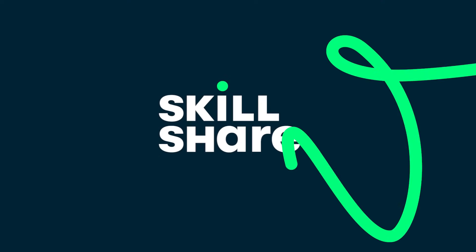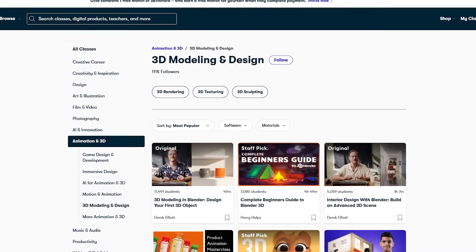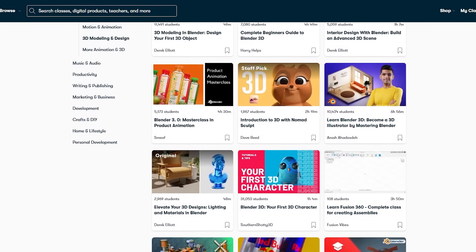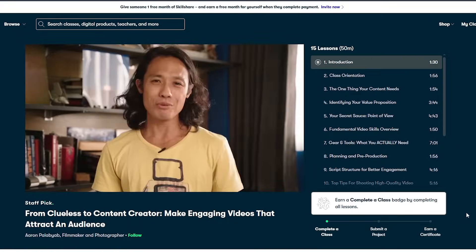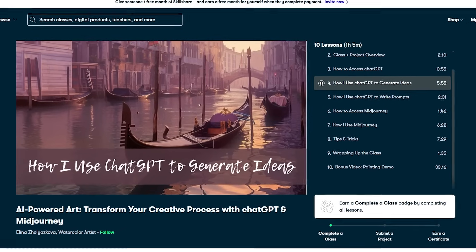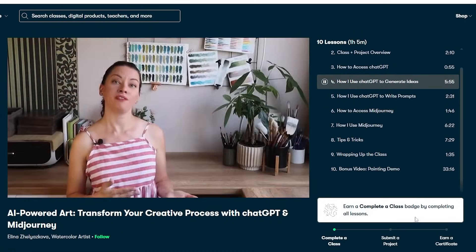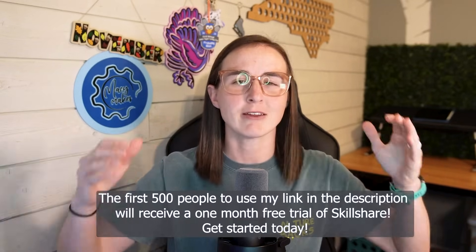But before we jump back into Onshape, let's take a look at Skillshare, the sponsor of today's video. I've been trying to work on my 3D modeling skills, and one thing that's been crucial to my success has been Skillshare. They have tons of classes built specifically for creatives and creative businesses. Right now I may want to work on 3D modeling, but next week I might want to get better at making YouTube videos or product photography. Wherever my creativity takes me, I know Skillshare will be there to help me learn. Today I'm partnering with Skillshare so that the first 500 people to use the link in my description will get a free month trial of Skillshare. Let's get started today and learn something together.